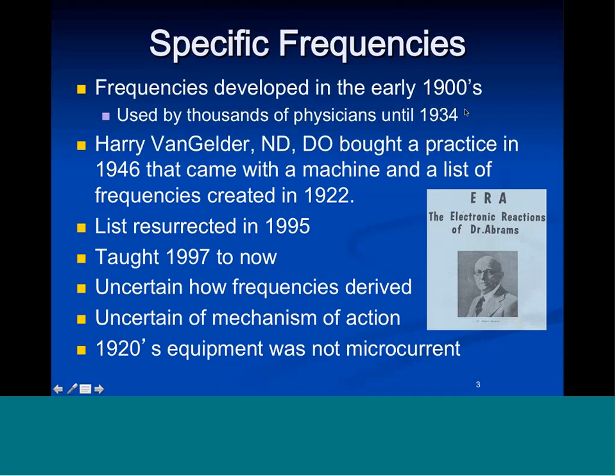He walked into the back room of the clinic and found this machine with a seat over it. He took the seat off and found a list of frequencies that came with that device. I have never seen the original machine and never seen the original list. George Douglas gave me that list in 1995.